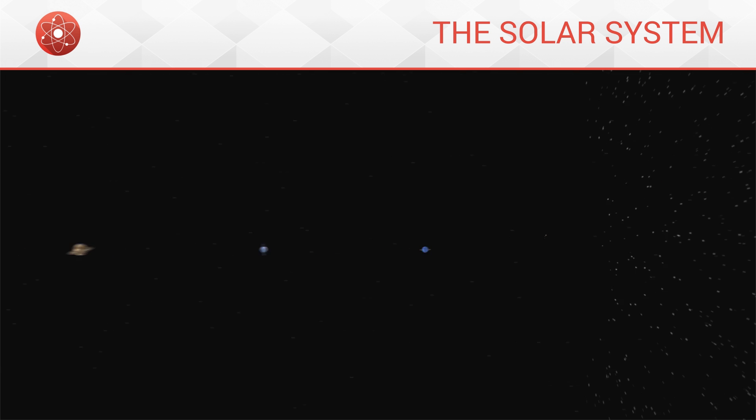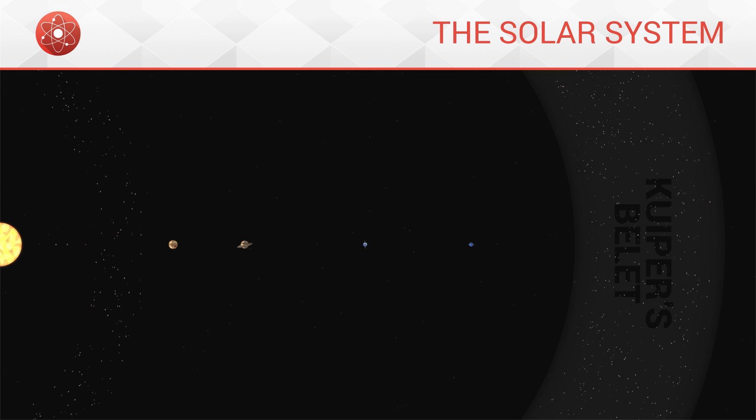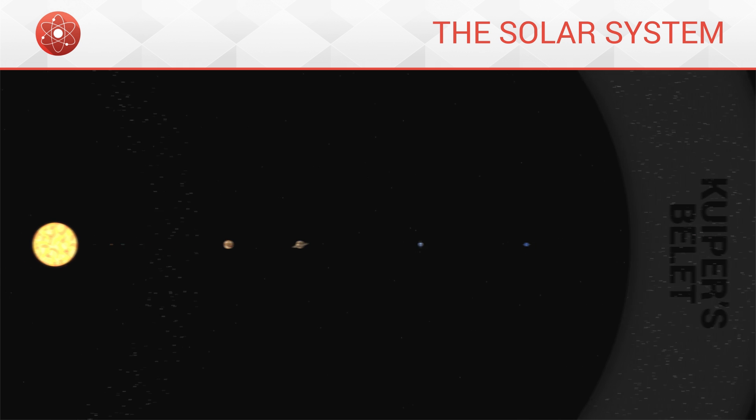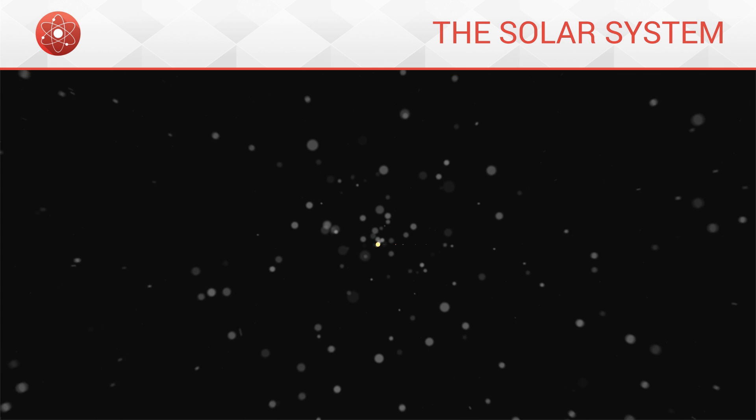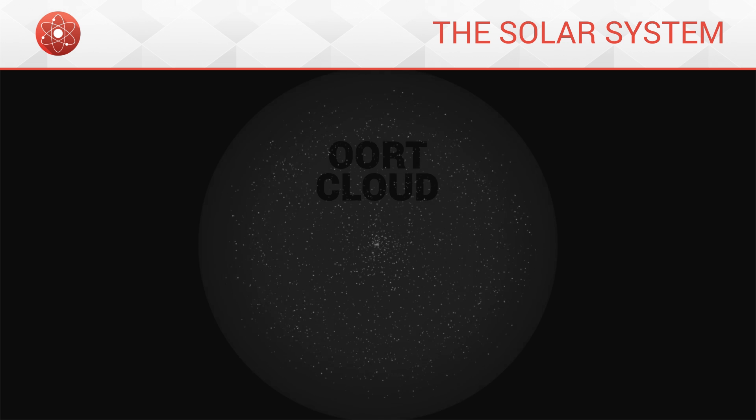Further out is another asteroid belt known as Kuiper's belt. Finally, behind Kuiper's belt comes a multitude of small objects, such as comets, which orbit around the sun from very far out. This is what we call the Oort cloud.